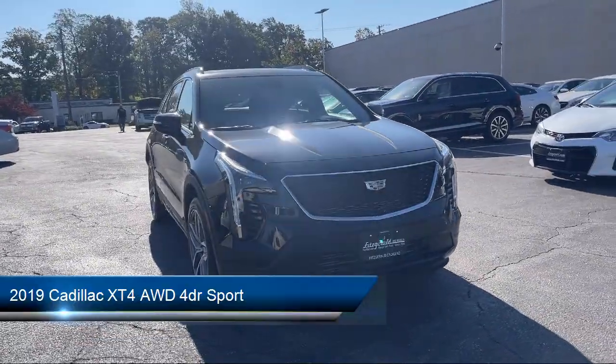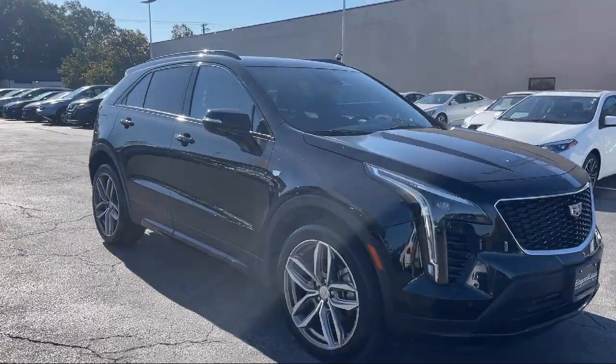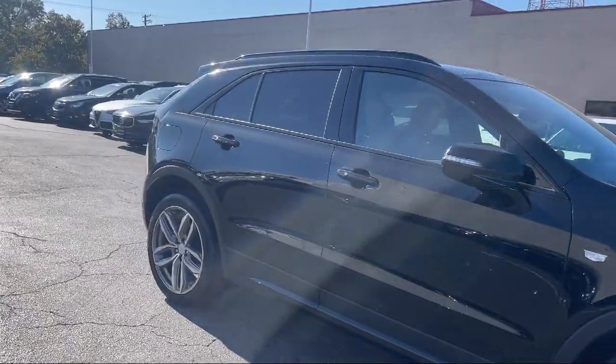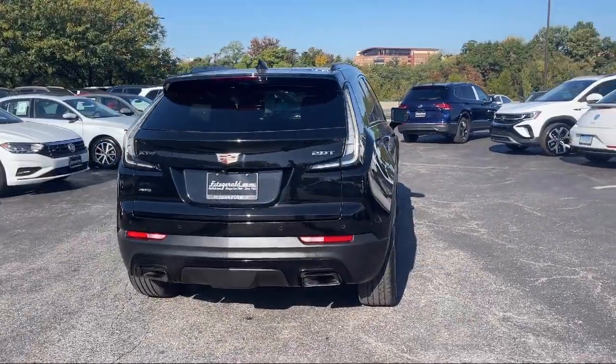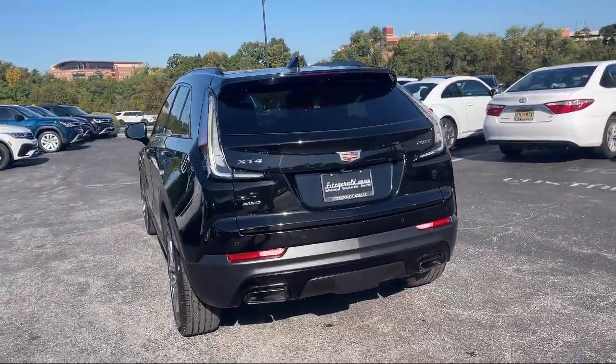It comes equipped with Bluetooth Auxiliary Audio Input, Android Auto, Dual Front Knee Airbags, Smartphone Integration Apple CarPlay, Ventilated Disk Front Brakes, Driver Seat Power Adjustments, Wireless Bluetooth Dataline, and Sirius XM Satellite Radio.